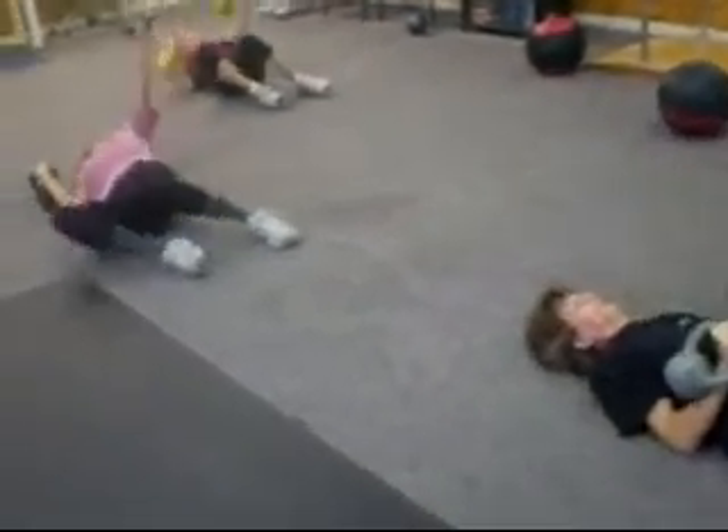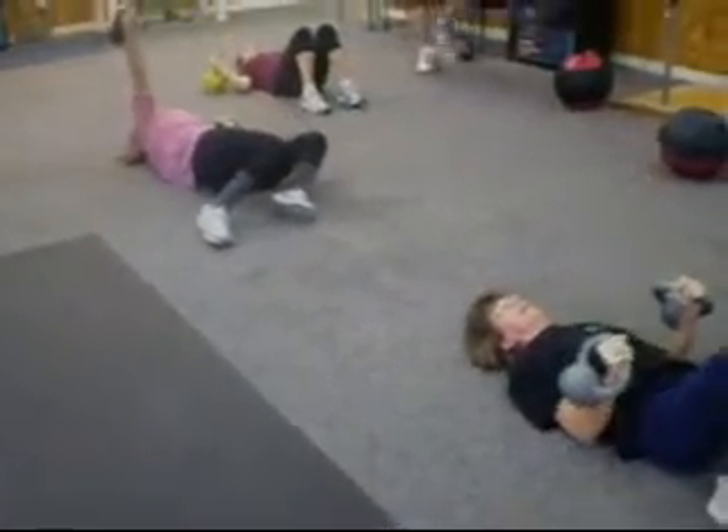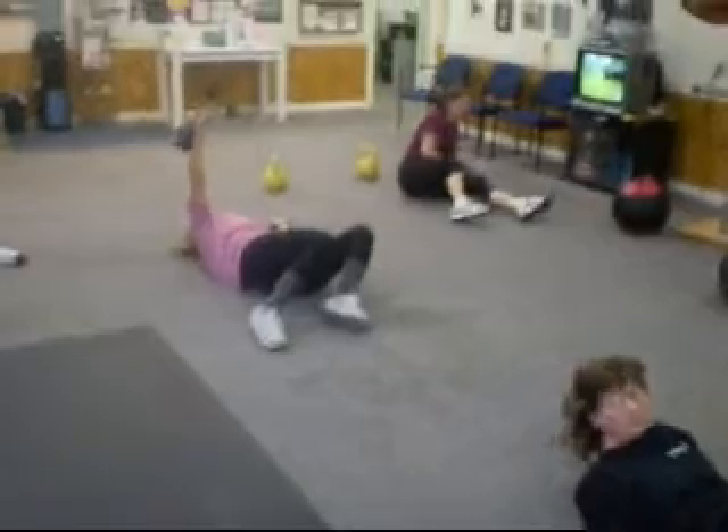Here's a little kettlebell work to top it off with. This just shows part of it — there was more after this section — but this was enough to give you a taste. So we're having a blast with the core training at CrossFit Gulf Coast.